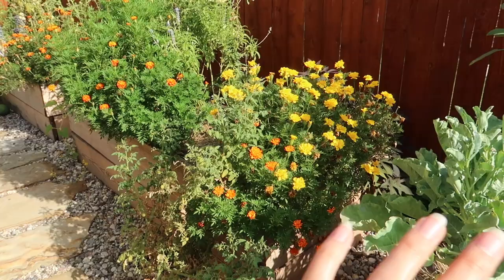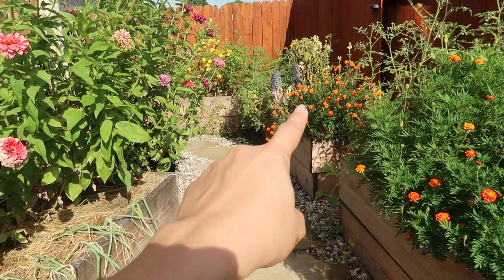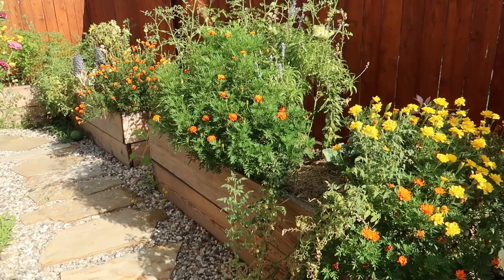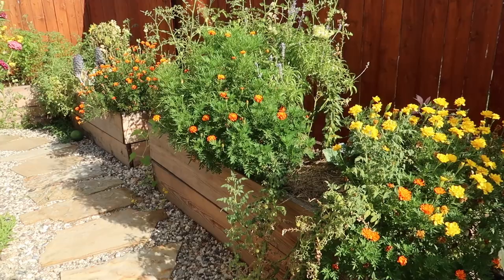Marigolds love this heat — they've done so good. I will definitely repeat that one. They're not vegetables, so as you can tell, they've taken up a lot of my food production, and I really didn't want that. So next time I'm definitely going to choose smaller plants and have more growing space.